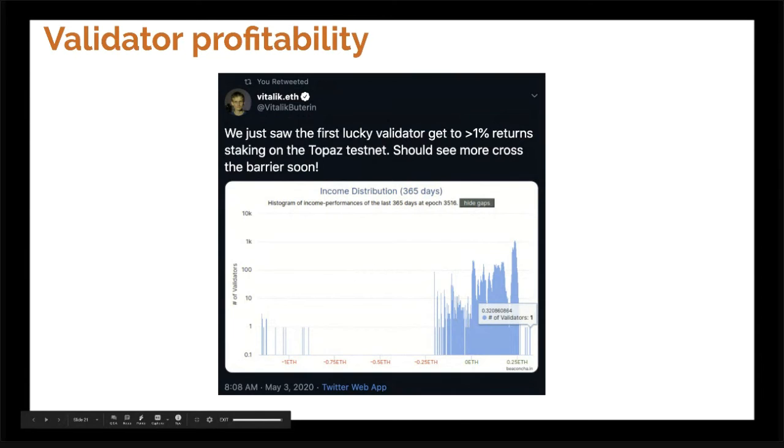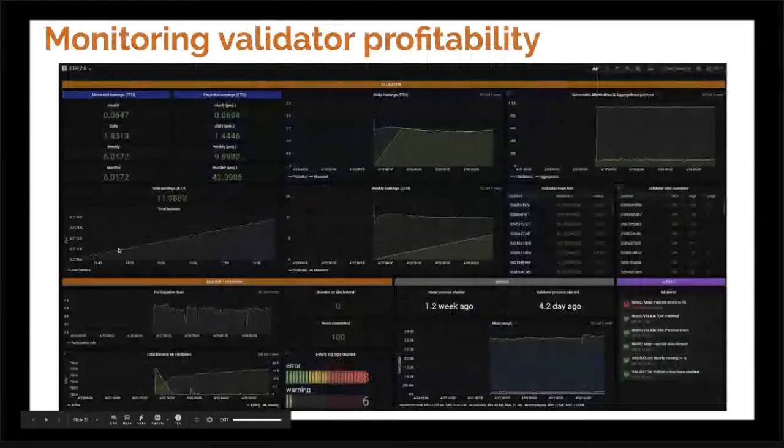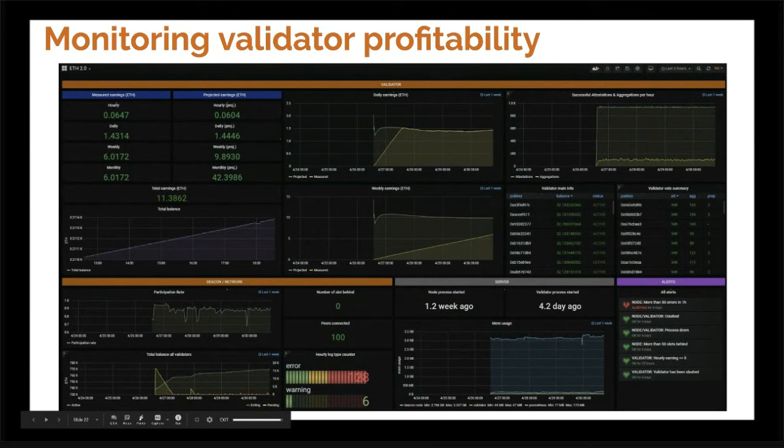We also get many questions on validator profitability, and that's important — it's one of the main reasons you'd run a validator. A tweet a few days ago showed that the first lucky validator just got to a 1% return over two weeks of uptime on Topaz testnet. Some of our Discord contributors have been putting up great work monitoring validator profitability with Grafana, so now you can monitor validator profitability using Grafana as well. Join our Discord if you need help setting that up.